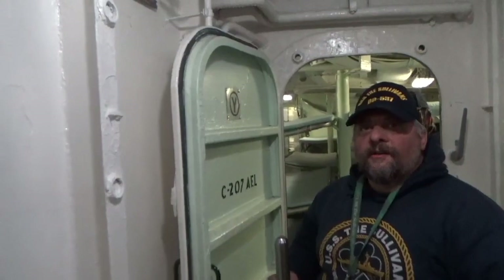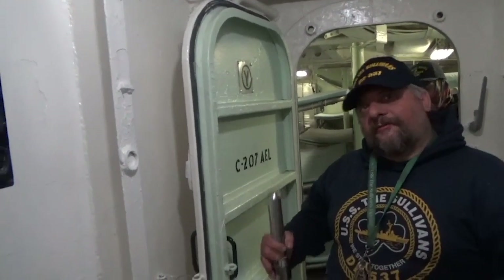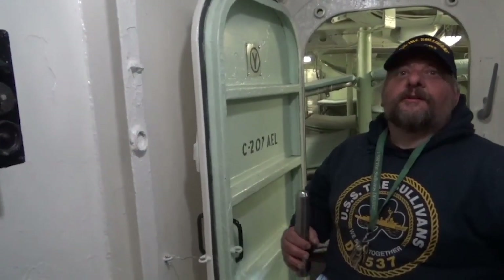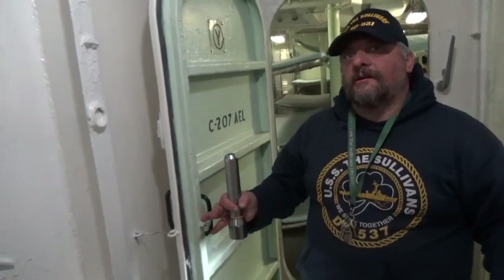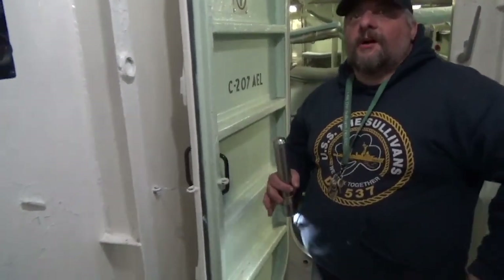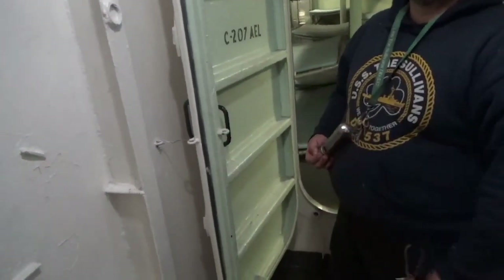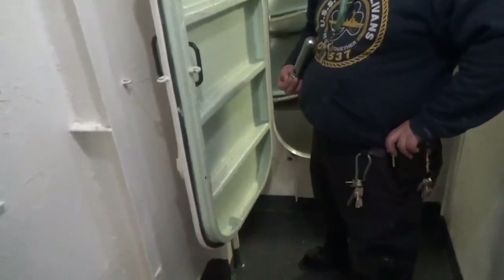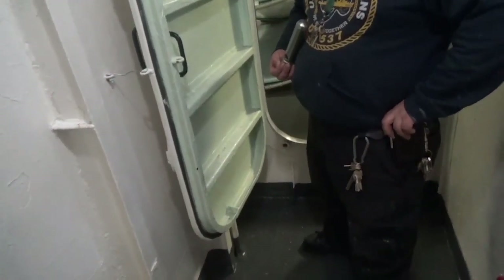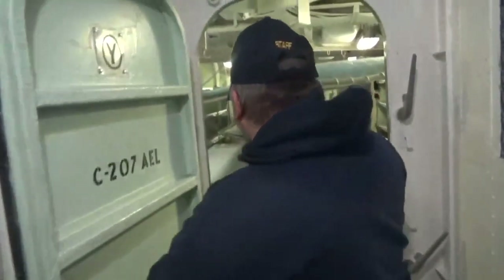Although we do have the water in there and we do check it out every now and then, the only thing that's actually saving the ship is that we're in fresh water. Compared to salt water, it would be eaten away a lot more, even though the holes are just about paper thin. Being in fresh water is actually helping the ship out, because these spaces would not have been exposed to this much water. So all these lightning holes and baffles — that steel is still pretty good, still almost in its original state.